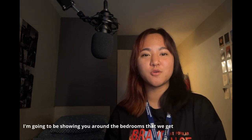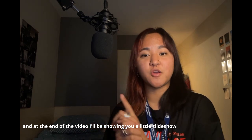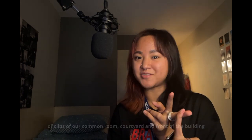I'm going to be showing you around the bedrooms that we get and the kitchen, and at the end of the video I'll be showing you a little slideshow of some clips of our common room, courtyard and front of the building.